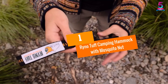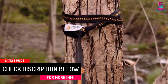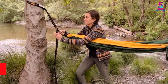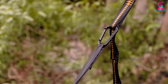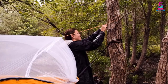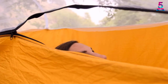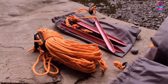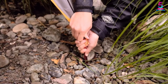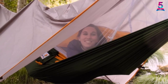At Number 1: Rino Tuff Camping Hammock with Mosquito Net. The Rino Tuff Hammock can accommodate two people and comes with a mosquito net, providing extra large space measuring 118 by 78 inches. It features sturdy 210T nylon with 75 denier thickness and supports up to 600 pounds. The hammock uses 10-foot straps including 16 sturdy loops for quick setup, allowing you to hang on trees and keep crawling insects away through the night.